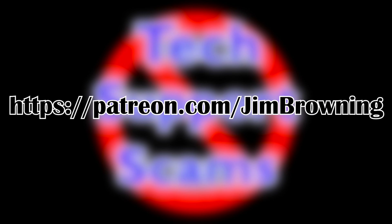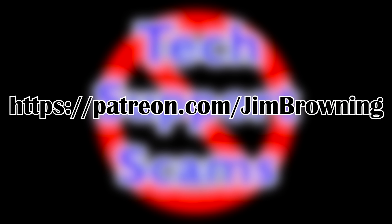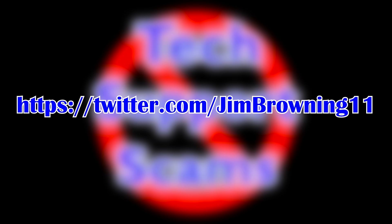If you're not already subscribed, please consider hitting the subscribe button — the notification bell will tell you when new videos are uploaded. You can also sponsor Jim on Patreon, and catch him on Twitter at JimBrowning11. Thanks for watching.